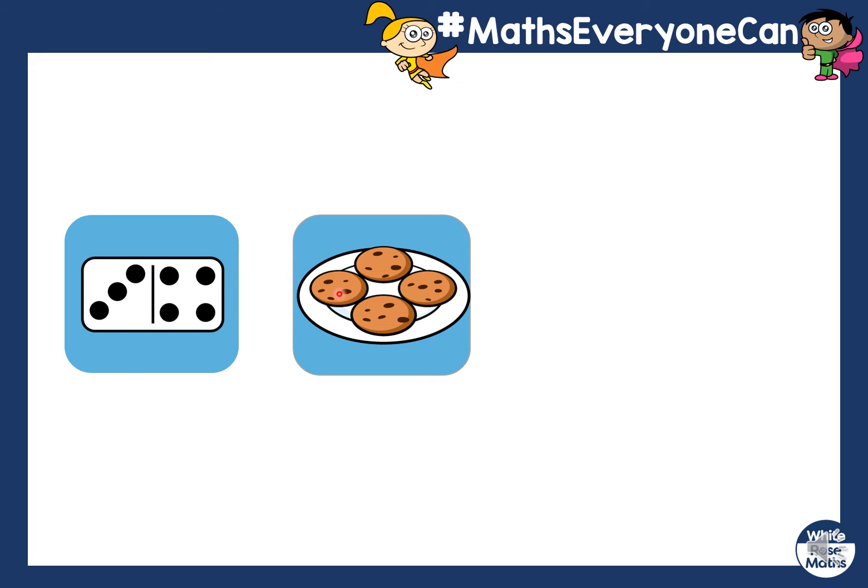Are they a pair? Are they the same amount? No, you're right. There's seven spots on the domino and four on the cookie. So they are not a pair.